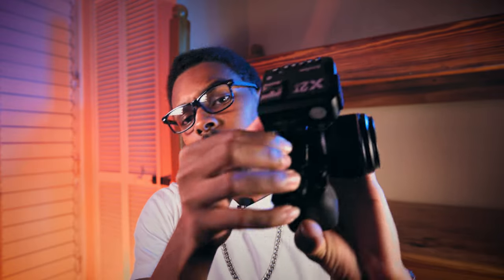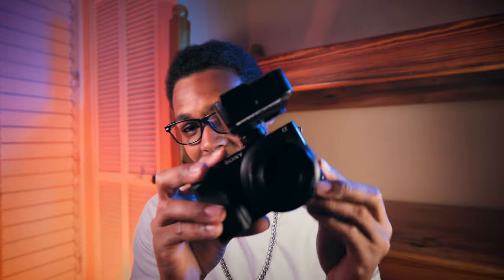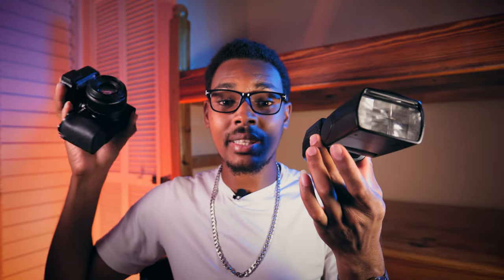Flash photography is a trial and error process and takes some time to get used to. For a quick demonstration: the trigger sits in the hot shoe mount on top of the camera — you slide it in, lock it into place like a lego, and it snaps perfectly. The trigger then sends a signal to the flash, and when you press the shutter button the flash fires simultaneously. Turn on the trigger, turn on the flash, and just like that the flash fires when the signal is sent.